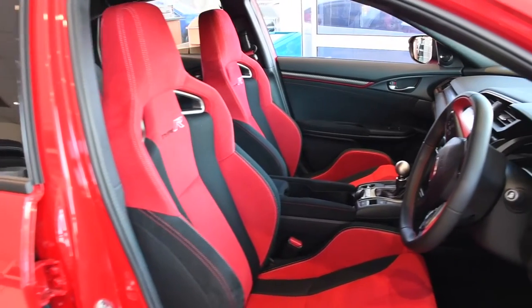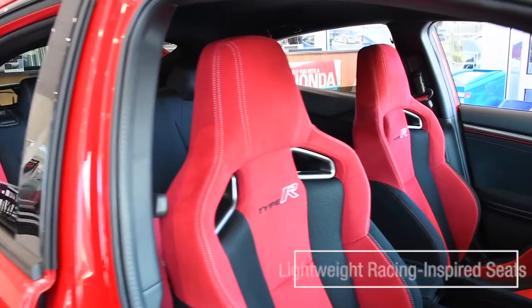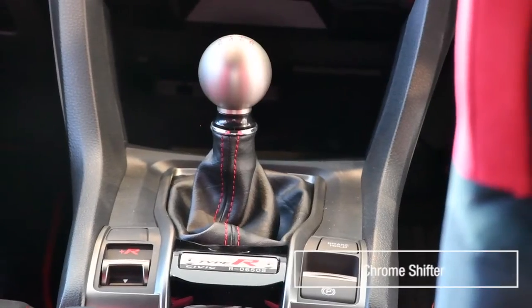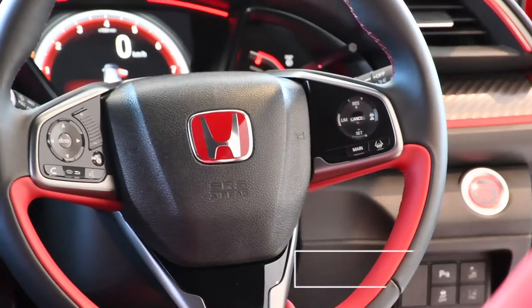Sliding into the Type R, you'll get the vibe that this is the type of car a rally driver would use as a weekender, and that's thanks to these lightweight racing-inspired seats, customizable digital meter display, interactive touchscreen, chrome shifter, and this beautifully black and red steering wheel fitted with wheel-mounted controls. Simply stunning.